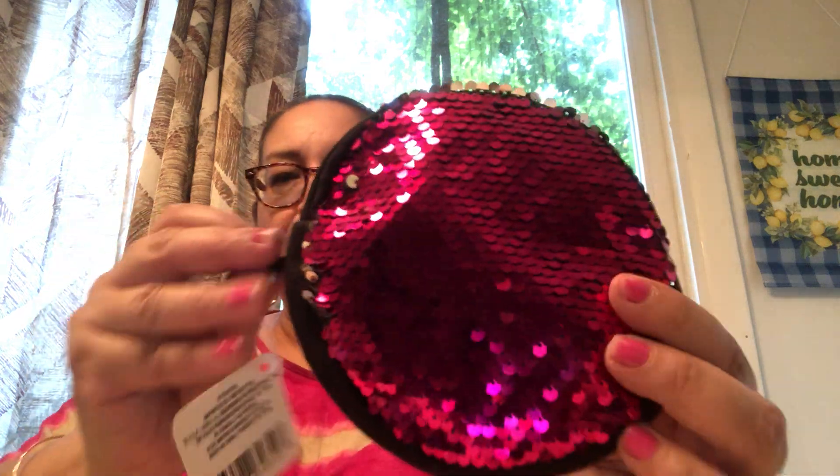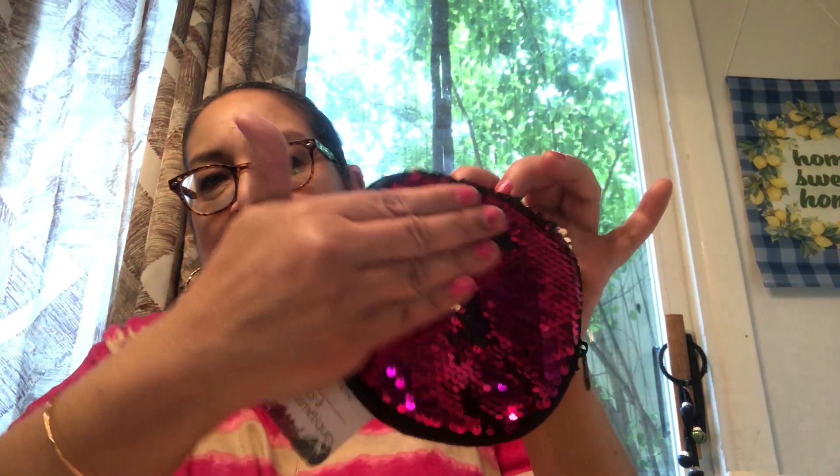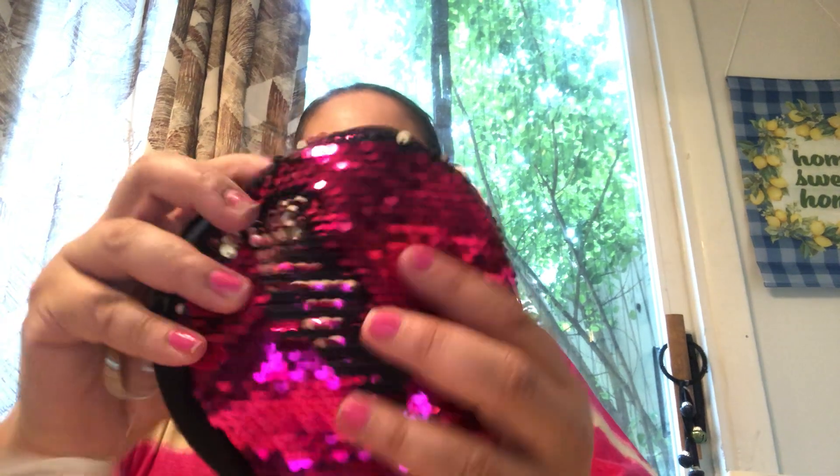Then I got this cute little pouch — it's one of those with sequins that you go up and down and it has a different pattern. Isn't that gorgeous? So cute. You could use it for keys or as a little purse.